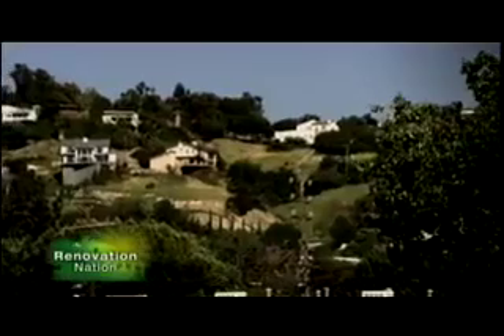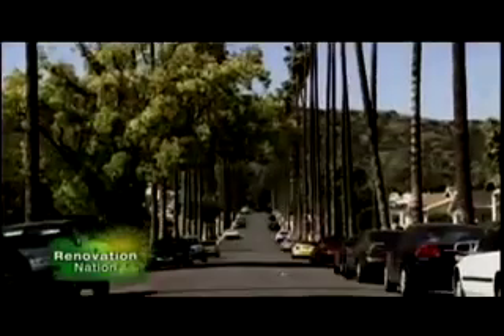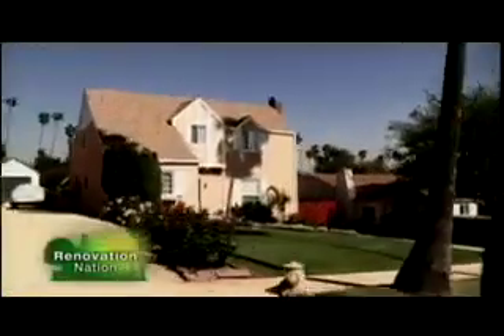I'm heading west to Eagle Rock, a Southern California neighborhood bordered by mountains. This area attracts nature lovers who take an active interest in conserving parkland and promoting green living.